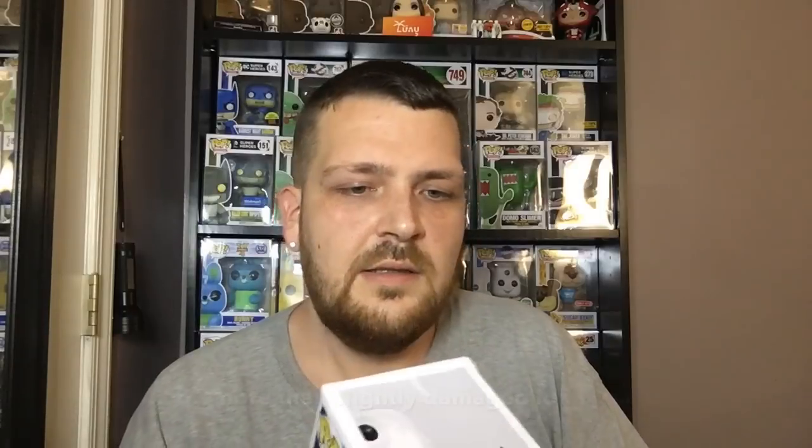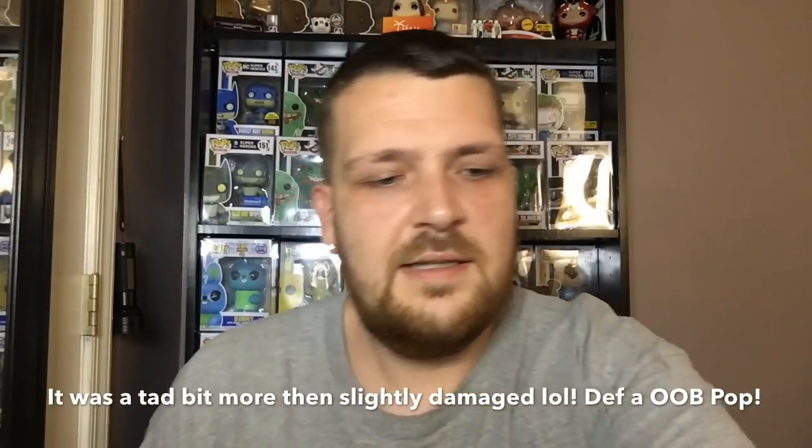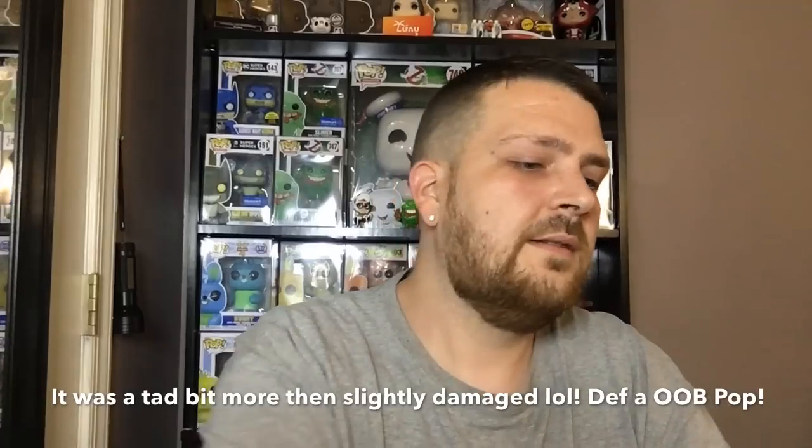Second pop is Star Wars K-3PO. I do not collect Star Wars. There's a little bit of creasing right here on the top, like it got smashed down. A little bit of that happens in some boxes — the paint came off the box, and a tiny little crease in the side of the window. It is a slightly damaged pop, which they did say in their listing there would maybe be some slight damage.